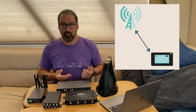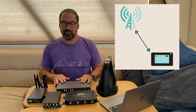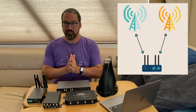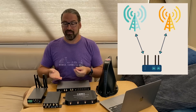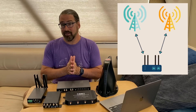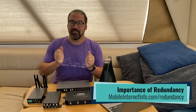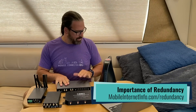A single modem device can be connected to, say, AT&T, whereas a dual modem device can be connected to AT&T and Verizon simultaneously. So you've got two networks that you can work with — maybe Verizon and T-Mobile, or Sprint is in the mix somehow. Having two modems lets you put your multiple connections to use, and we've always preached redundancy. Having two modems lets you have that redundancy on kind of instant call.